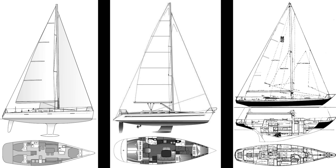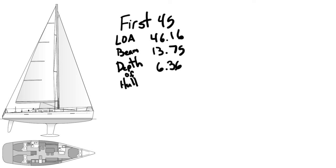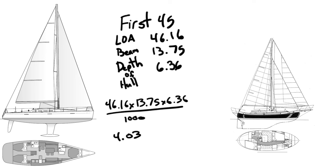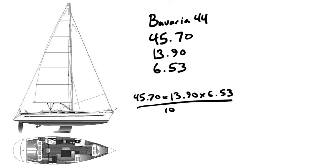The First 45 is 46.16 feet long, 13.75 feet wide, and roughly 6.36 feet deep — giving a scantling number of 4.03. That's almost double the scantling number of the Hans Christian. Hans Christians have really thick hulls, but it's a smaller boat, so they're probably in the overbuilt category. The Bavaria 44 is 45.7 feet long, 13.9-foot beam, and roughly 6.53 feet deep, giving a scantling number of 4.15 — a little shorter but beamier than the Beneteau, hence the bigger number.